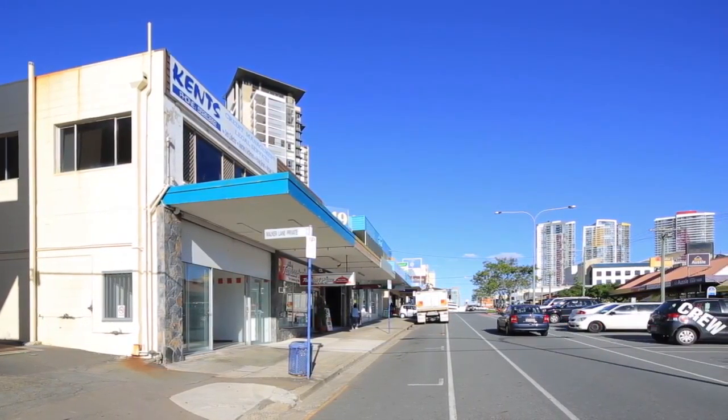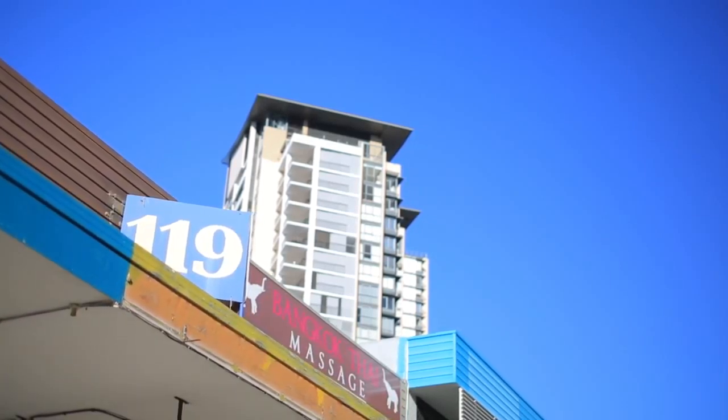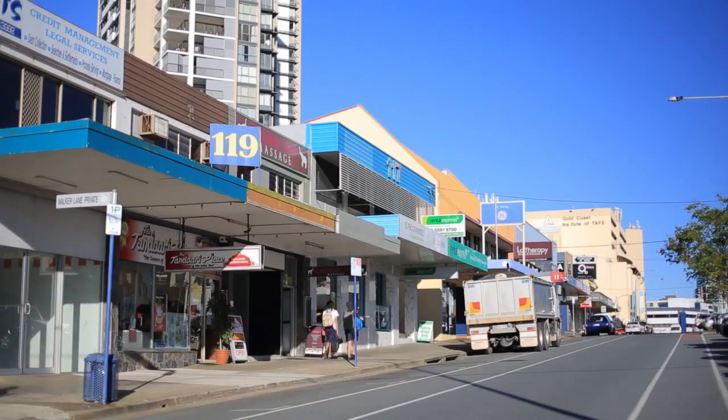the location also benefits from close proximity to the light rail. Lots 1, 2, 3A and 5, 119 Scarborough Street, Southport.